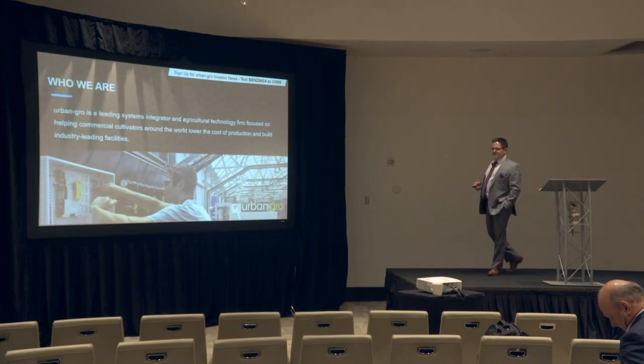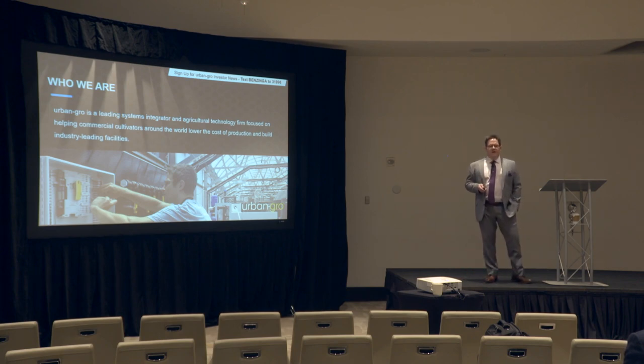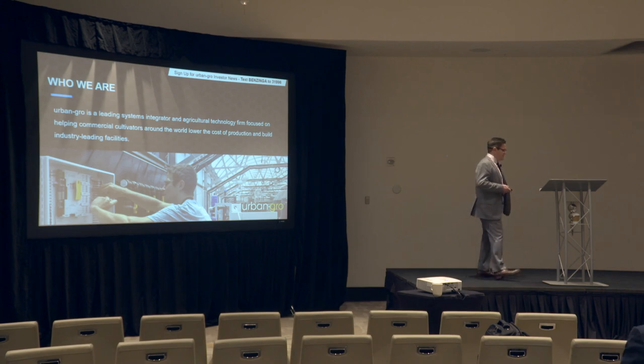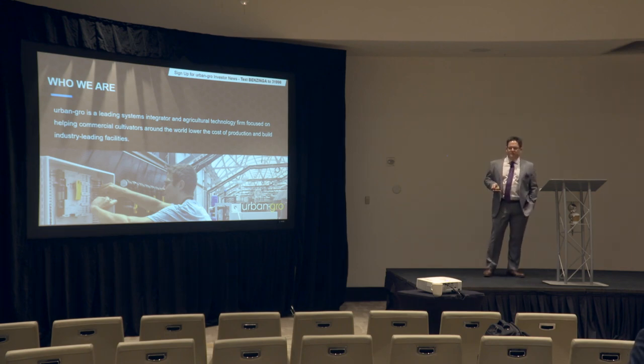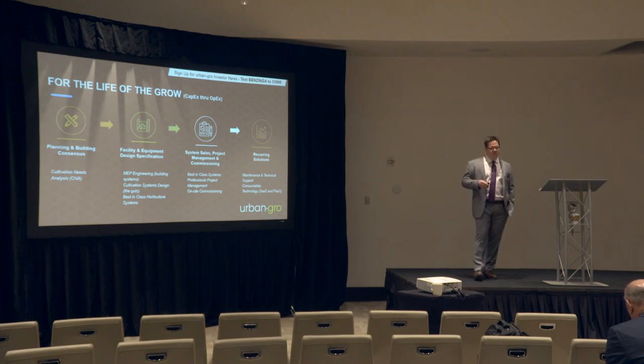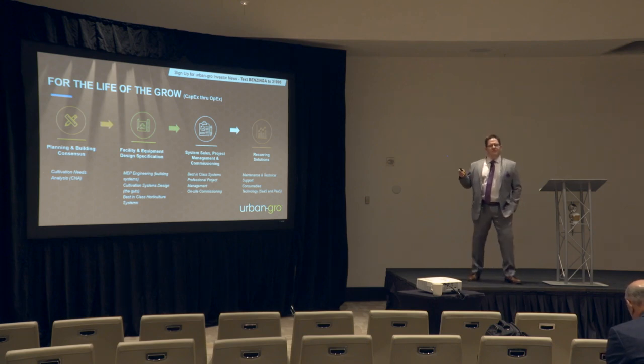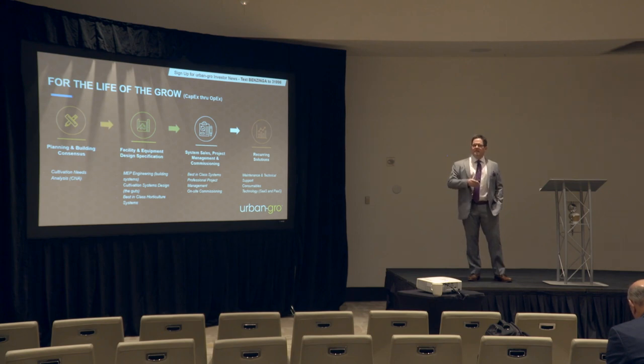Urban Grow is a systems integrator and agriculture technologies company that works hand in hand with some of the top cultivators in North America to design and build out their industry-leading facilities, at the same time focusing strongly on helping them lower the cost of production. We internally refer to it as the life of the Grow, and it spans from CapEx and then also over into the OpEx side. It's a very key point when we put together a cultivation needs analysis with our customers — we are spending weeks in this process looking at what they want the facility to do when it's done, and then we help them back into that facility.